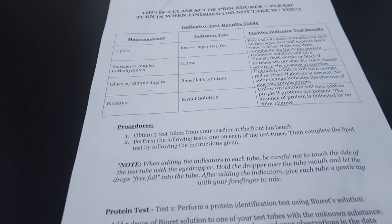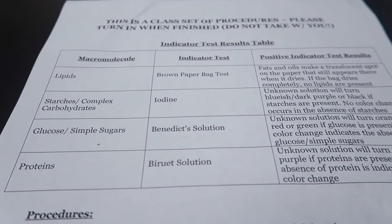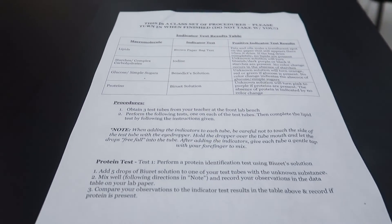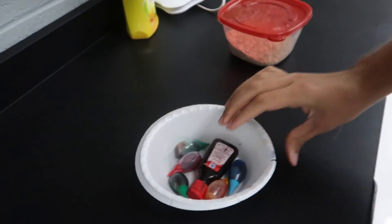The lab today is what's known as a murder mystery lab. Students have to test four different macromolecules: lipids, starches, glucose, and protein. They have a set of procedures, lab materials, and four restaurants they have to guess from. I have to blend up the solution — I've got my food coloring, oatmeal, and oil, because the test is going to turn positive for carbs and oil.